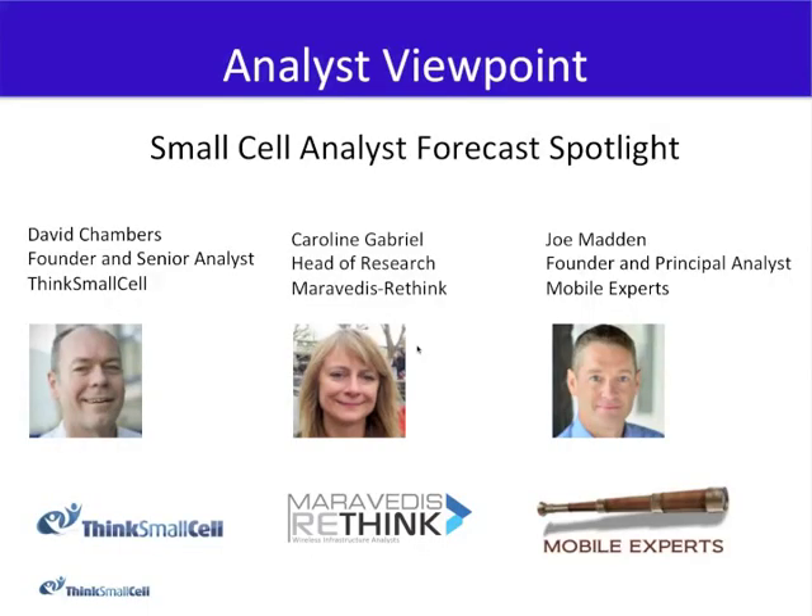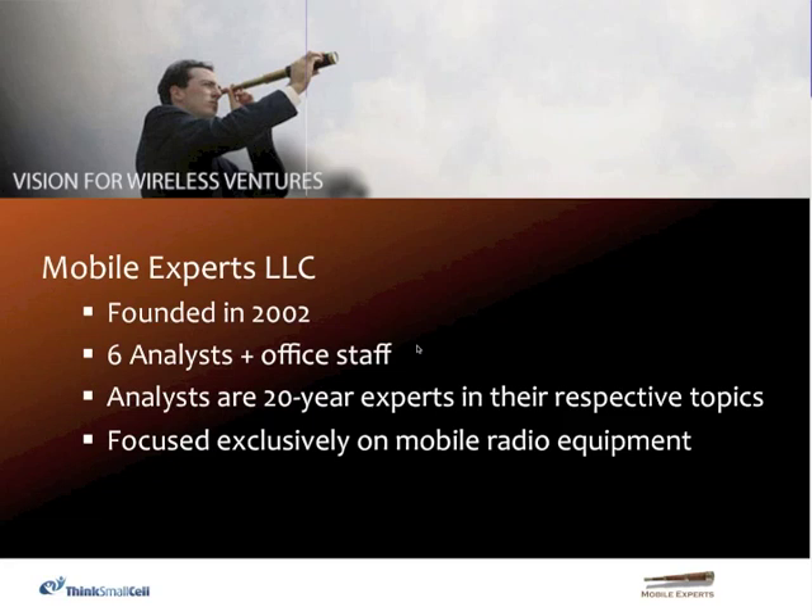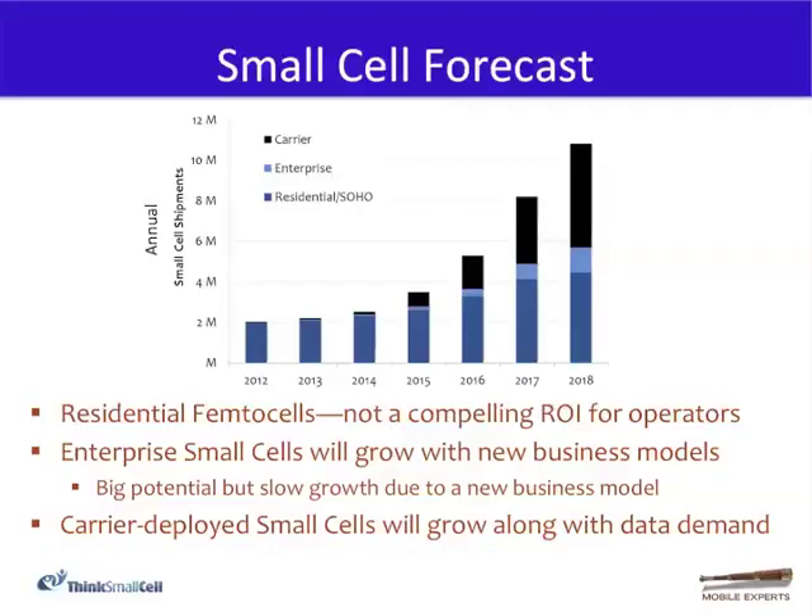I'd like to pass the baton to Joe Madden, founder and principal at Mobile Experts, a company he founded in 2002. We've been forecasting the small cell market for five years now, and as we've gone along, we've noticed that a lot of the forecasts around the industry have a really wide variance — we've seen 10 or 20 times difference between our forecast and some other numbers in the industry. I'm very pleased to say that this year, as Caroline indicated, a lot of those trends are now coming into focus, and we are seeing numbers between different groups of forecasters starting to converge.